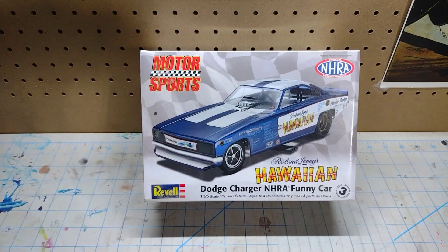Next one up is the Hawaiian Funny Car. If you go back in my videos to a Way Back Wednesday episode, I did one on the Chi-Town Hustler, and I always wanted to do this one too but never got around to it. This kit is completely sealed and I'll probably end up doing this one pretty soon.